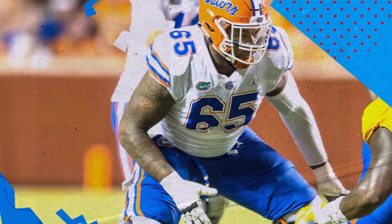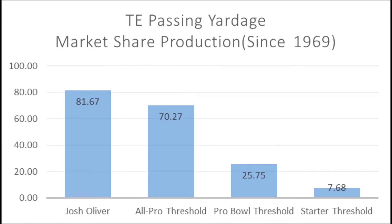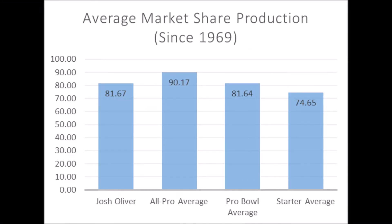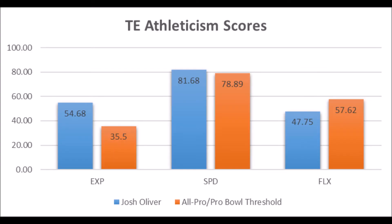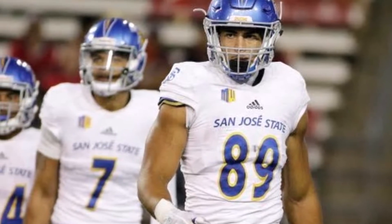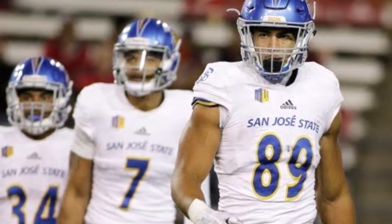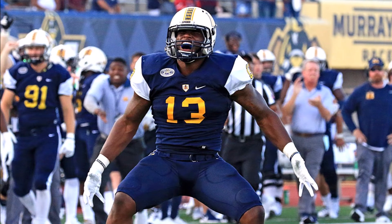Next pick is Josh Oliver, tight end out of San Jose State. His production data shows 81.67 in terms of passing yards market share — hitting above the all-pro, pro bowl, and starter thresholds, lining up with pro bowl averages but not all-pro. Athleticism testing: 54.68 explosiveness, 81.68 speed, and 47.75 flexibility. He hits every area except flexibility, which is about 10 points off. Overall, he has a good chance to become a long-term starting tight end, if not a special one.